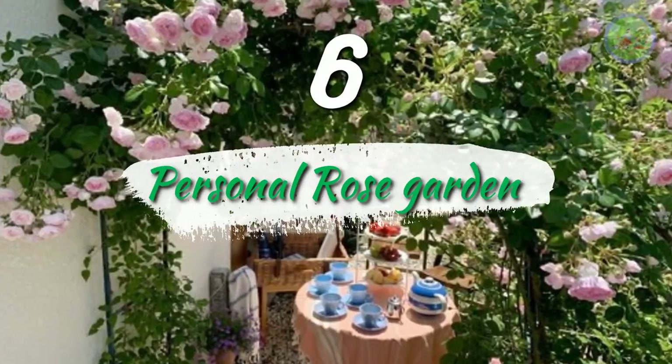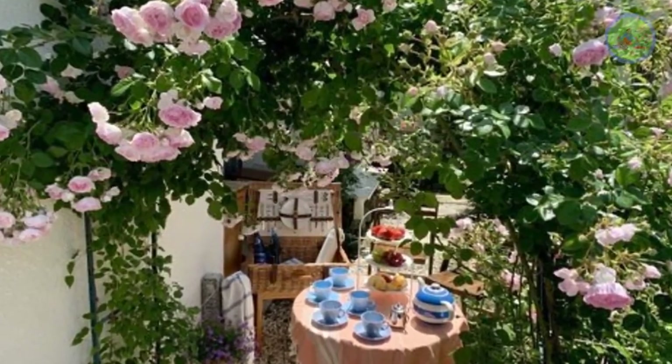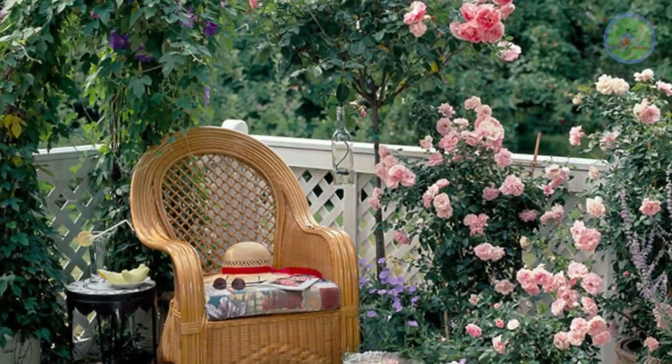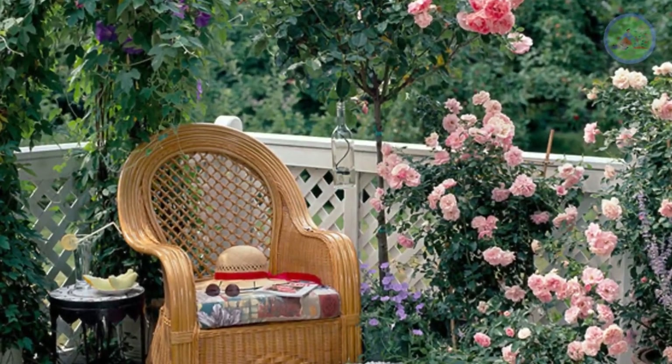Number 6: Personal Rose Garden. Fragrant roses cover the entire garden with their scent and you will find yourself wanting to spend more time there. You can choose climbing varieties as well to grow roses vertically.